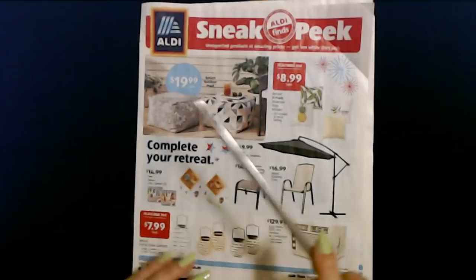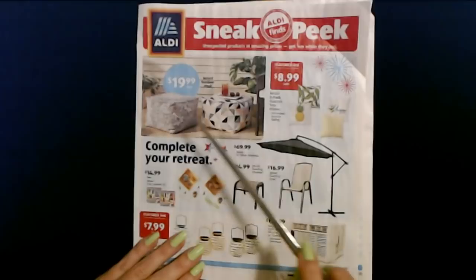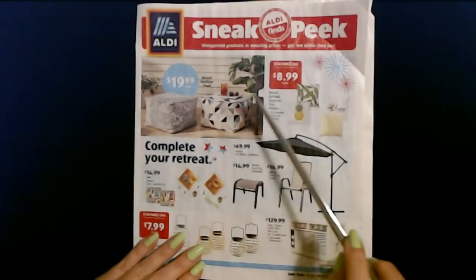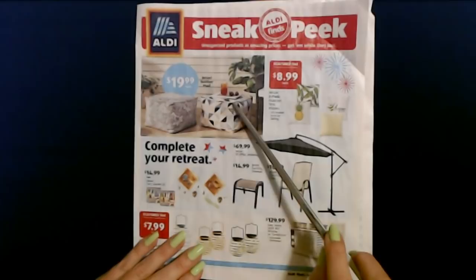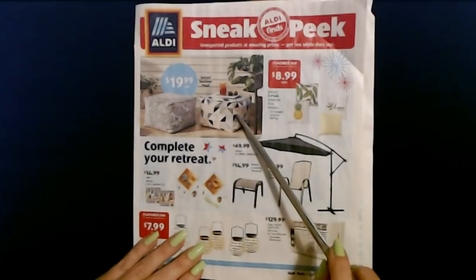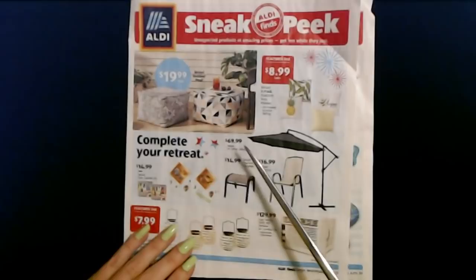Over here we have the Bilavi outdoor poof — it's like a little ottoman or footstool and they have different patterns. This one has a nice geometric pattern. These are $19.99 each. Looking at it next to a chair with sunglasses, a glass of tea, and a little tray on it, you can tell it's a decent size — not little bitty. It's probably full of some sort of polyfill or dense bean bag material.